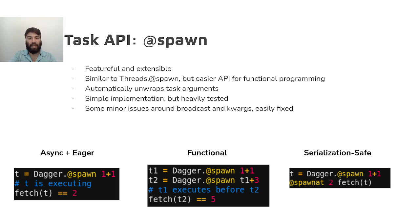Deficiencies aside, @spawn is here to stay, and most new features added to Dagger will be exposed through it in one form or another.